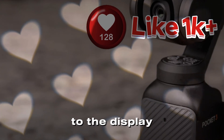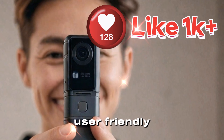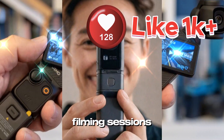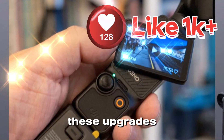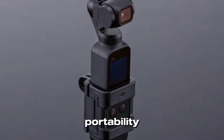In addition to the display, the Pocket 4's ergonomic design is set to be more user-friendly. Enhanced button placement and a textured grip promise a more comfortable experience during extended filming sessions. The slightly larger frame, rumored to weigh approximately 190 grams, might house these upgrades, including advanced internals while maintaining the device's portability.